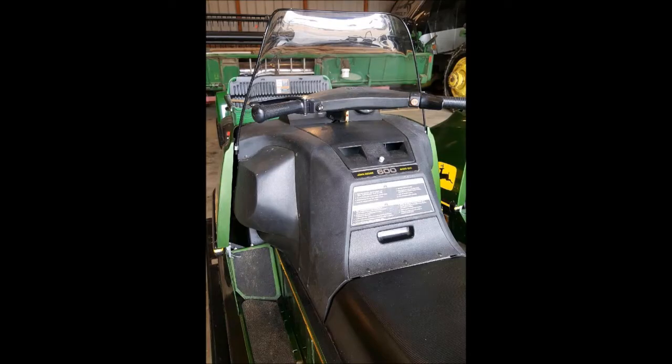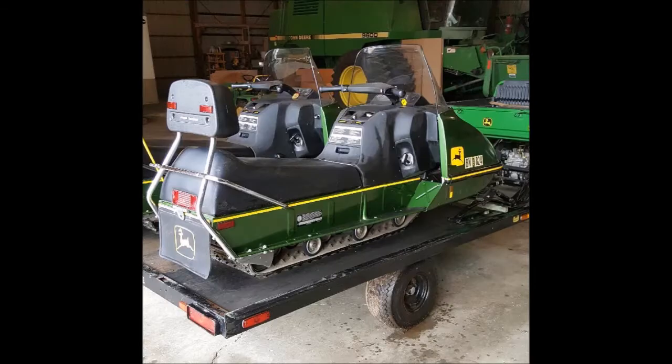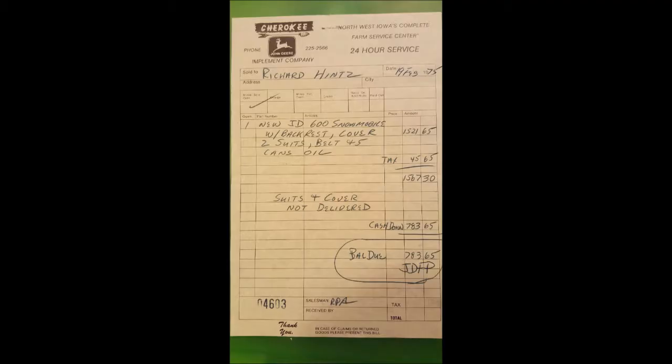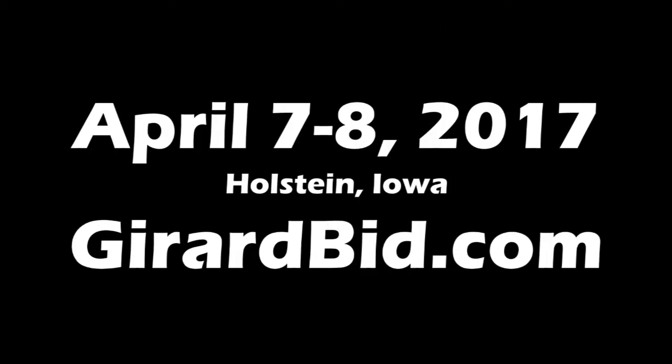You can see that the condition on the snowmobiles is just unmatched compared to other snowmobiles of this age. The couple, in addition to having the snowmobiles, also have some snowmobile suits, the original literature, and even the original sales receipts for both snowmobiles and the trailer, and they're selling the package on auction.